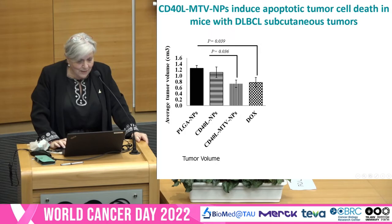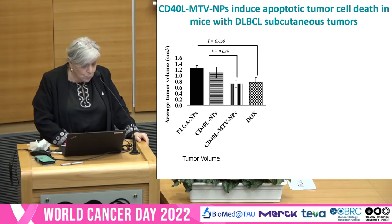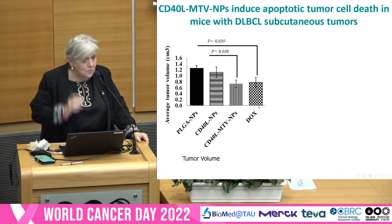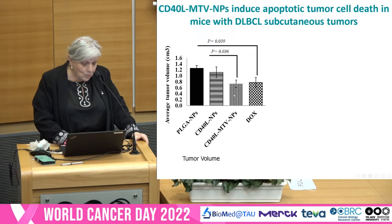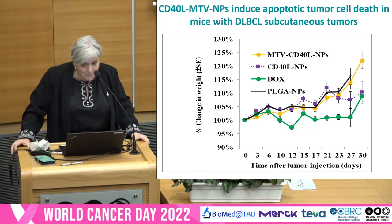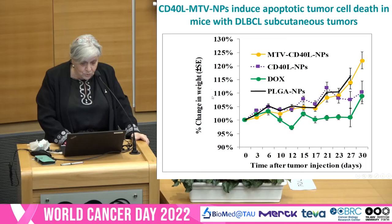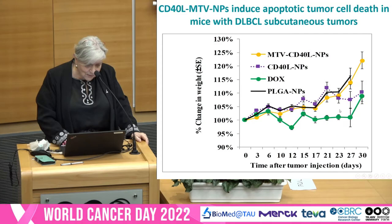CD40-MTV nanoparticles induced apoptotic tumor cell death. Also, when we injected subcutaneously, we could measure the tumor volume. We added doxorubicin as a control, which is the drug of choice in lymphoma, and you can see that our treatment was as good as — and even better than — doxorubicin in terms of tumor size, and it was in correlation with caspase-3 concentration. Again, these mice had very good well-being during treatment. You can see in green the doxorubicin-treated mice: when they recovered they gained weight, but during treatment they were very thin and didn't eat well.